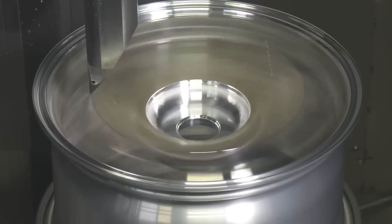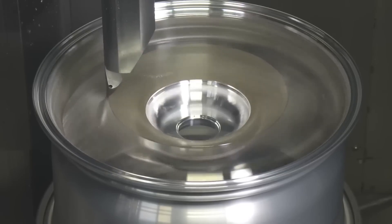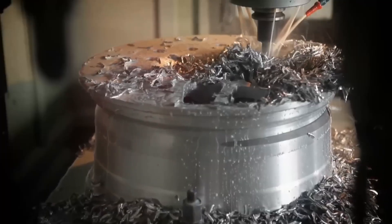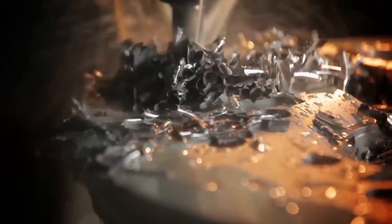The wheel does not come out of the mold in perfect condition. The edges are rough due to excess metal that needs to be trimmed. After this, the wheels move on to the next stage — the machining workshop — where they acquire their final shape.